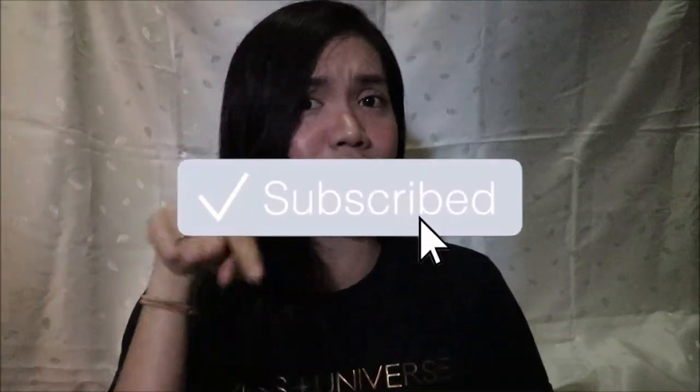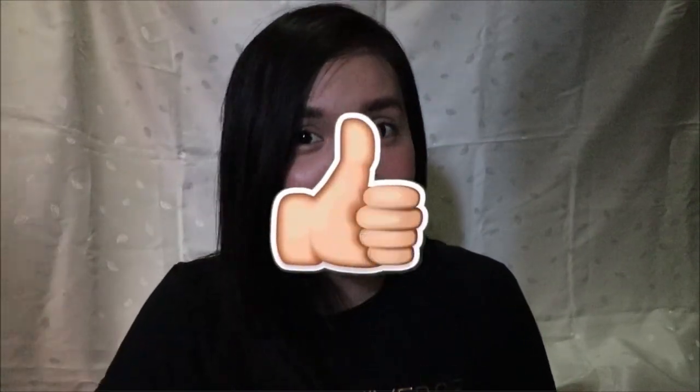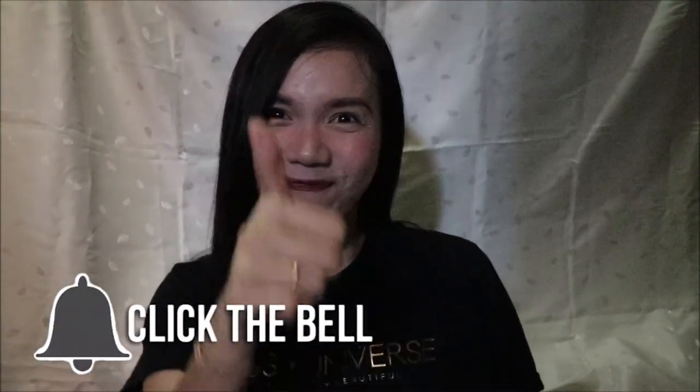Hi guys! Welcome back to my channel. Thank you for being here. So today is another interesting video, especially for those who don't know what phone they want to buy, because there are so many phones coming out now with different features and different specifications. Don't forget to hit the subscribe button and like this video, and click the bell icon to get notified of new videos. So let's start!